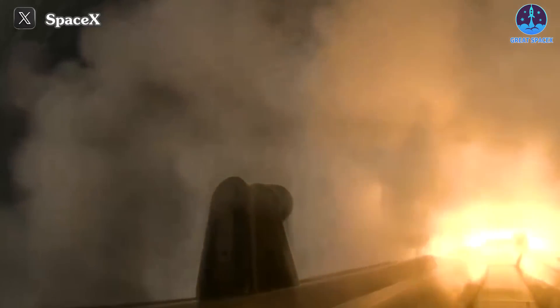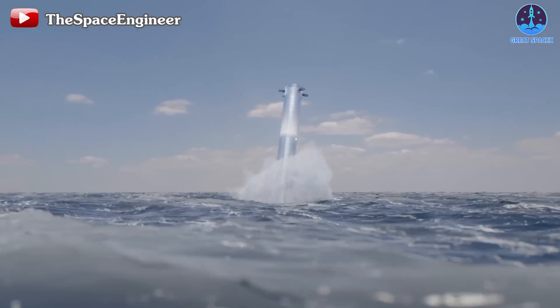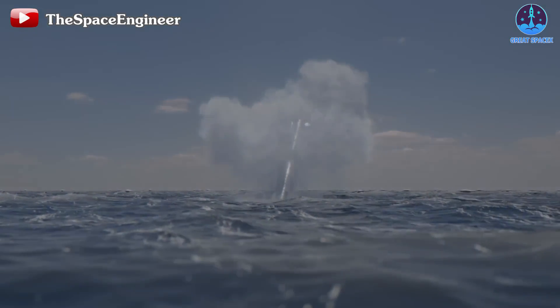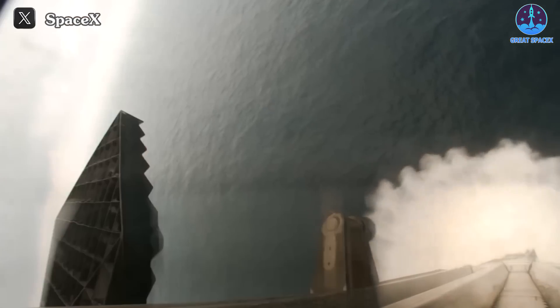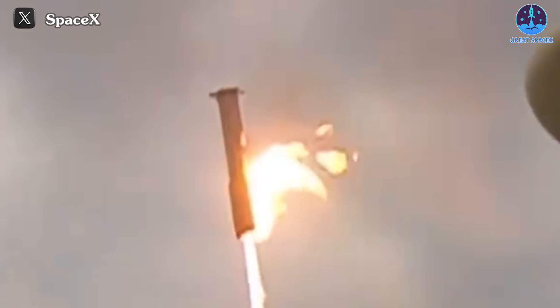After that, B-11 landed softly with the same view as in the live show. Unfortunately, we couldn't watch the moment B-11 hit the water from the outside because the camera angle suddenly changed. With the new view angle of the landing, I believe you all noticed two outstanding highlights. The first I want to talk about is the fire on one side of the booster.